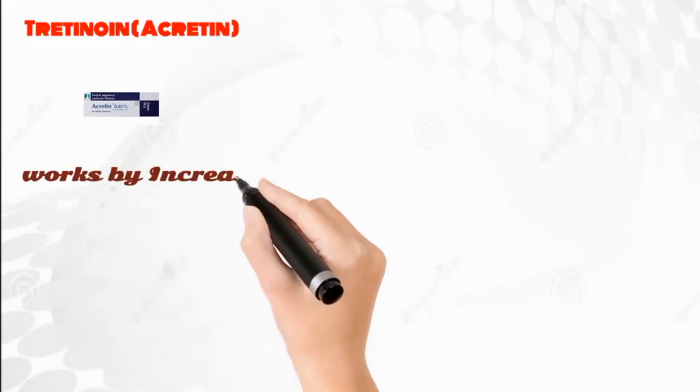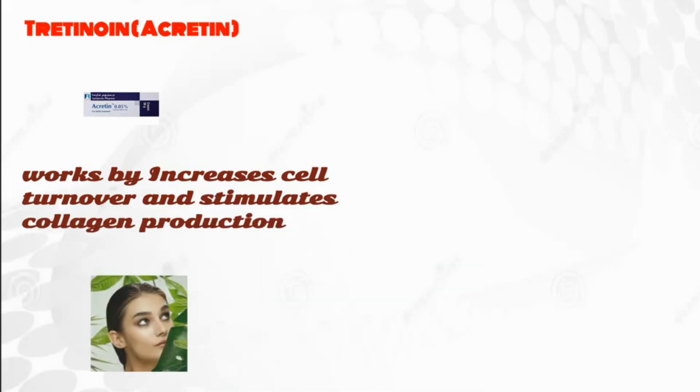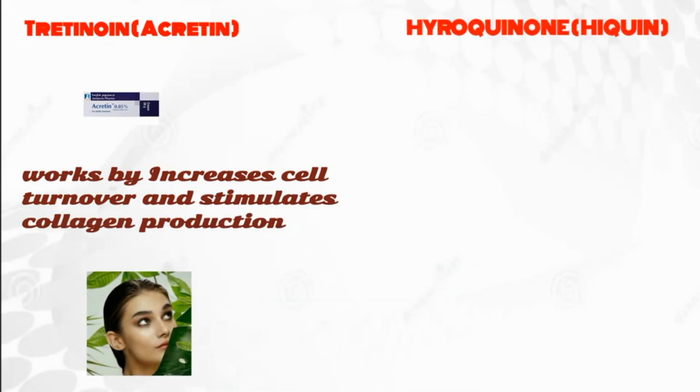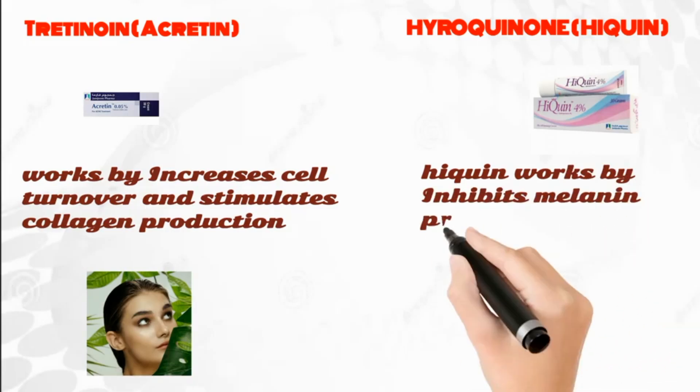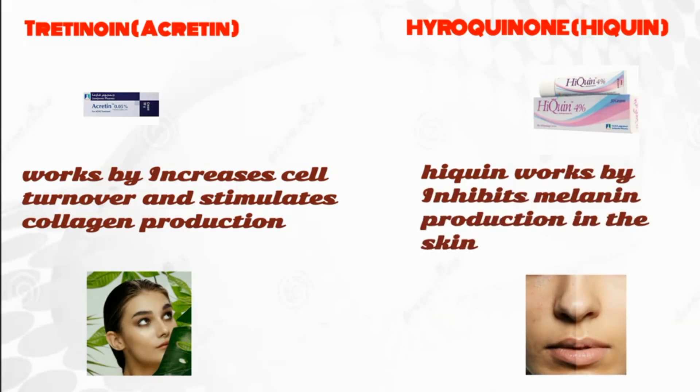Accretin works by increasing cell turnover and stimulating collagen production, helping to improve the overall appearance of the skin. Whereas Hyquin works by inhibiting melanin production in the skin, leading to a lighter skin tone in areas of hyperpigmentation.